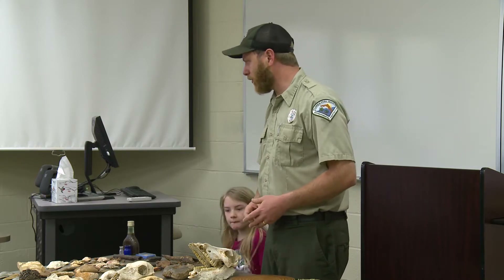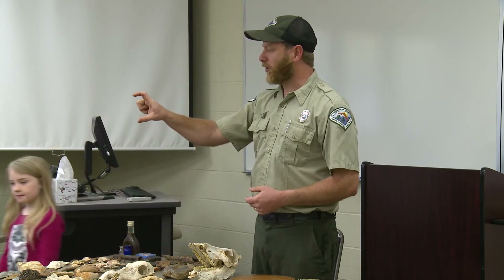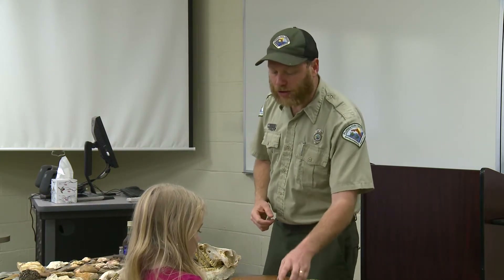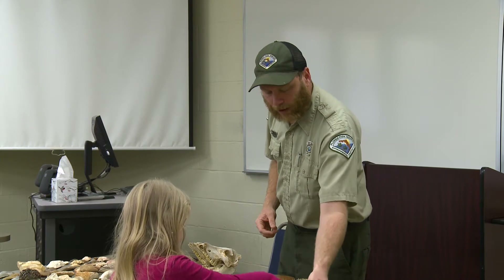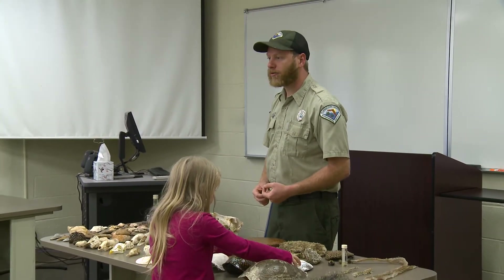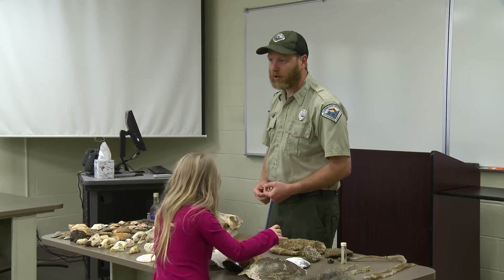Even big bats like the big brown bat or the free-tail bat are only about that tall when sleeping, but when they open their wings you think they're bigger than they are. They're very beneficial animals — it's estimated the bat population in this county consumes about a quarter of a million tons of mosquitoes a year.